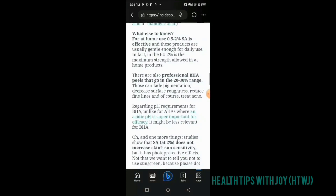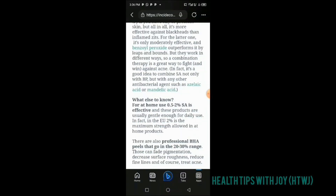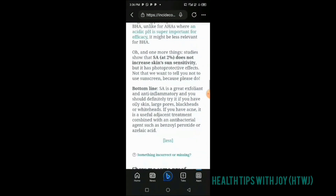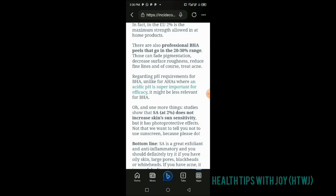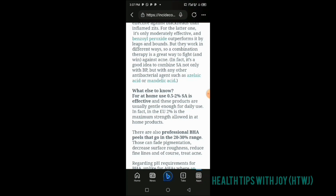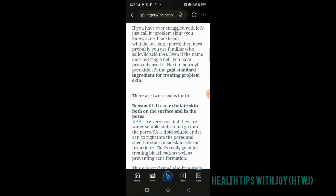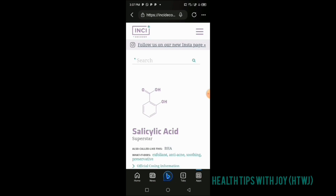The INCI Decoder shows the different concentrations and what each is for. When salicylic acid is at 20 to 30 percent, it is useful for pigmentation treatment. When it is between 0.5 to 2 percent, it is used for acne treatment. So if you want to buy a product to control pigmentation, check that the salicylic acid is within 20 to 30 percent. For acne, check for 0.5 to 2 percent. Research has shown that increasing concentration beyond 2 percent does not give any significant additional difference for acne treatment. That's how you use the INCI Decoder to check your product ingredients.